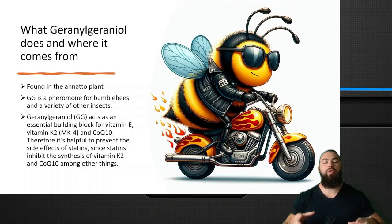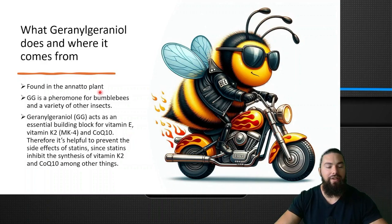Let's talk about what GG does and where it comes from. GG is found in the annatto plant — not to be confused with natto, the fermented soybean. GG is also the pheromone for bumblebees and a variety of other insects. GG acts as an essential building block for vitamin E, vitamin K2, and coenzyme Q10. Therefore it's helpful to prevent the side effects of statins, since statins inhibit the synthesis of vitamin K2 and coenzyme Q10, amongst other things, causing a bunch of side effects.